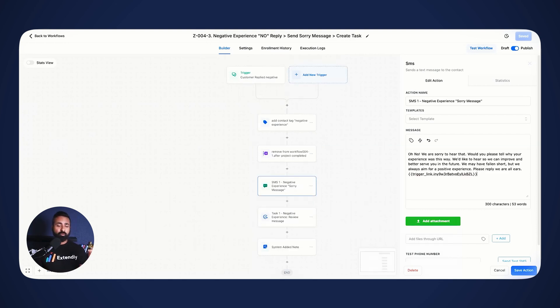If they say no, another automation fires off where we empathize with the customer. The message simply says: 'Oh no, we're sorry to hear that. Please tell us what went wrong — we want to improve your experience.' Using empathetic language in our text message allows us to mitigate the possibility of them leaving a negative review on social media. Instead, they usually send us a text back explaining the situation, and now we're able to reach out and improve their experience.